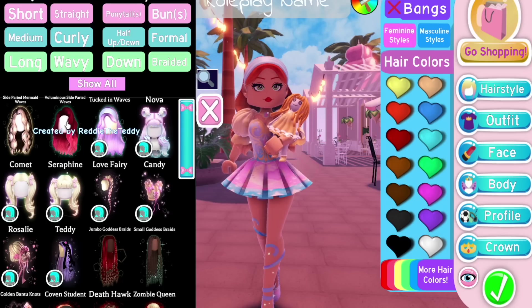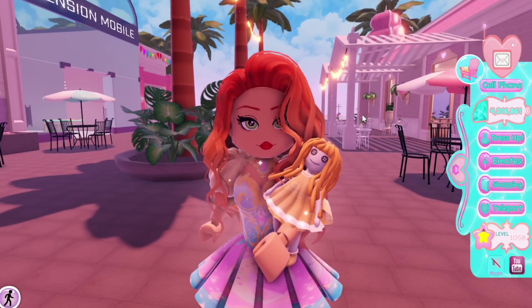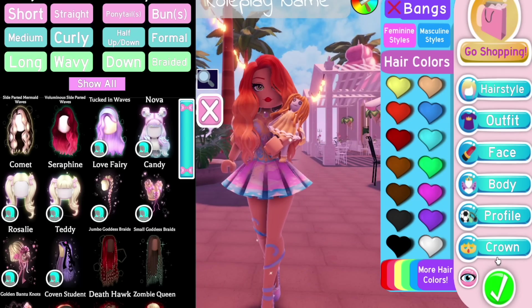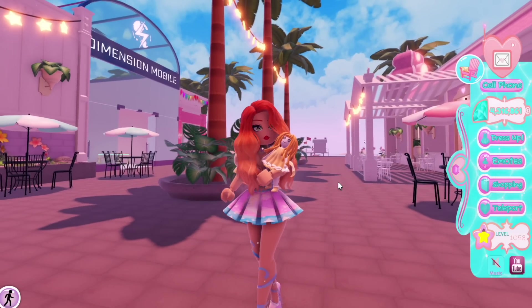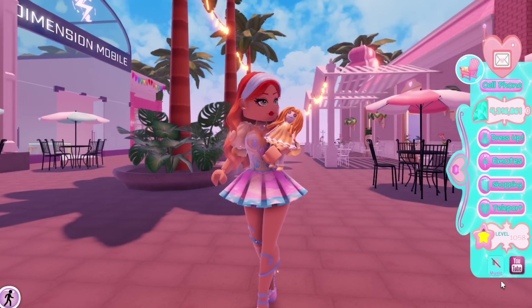We also have the new voluminous side parted waves by Reddy the Teddy, and oh my gosh this is voluminous — look at that, it's beautiful. I'm loving the little twirly pieces. And then we also have some side parted mermaid waves, and my gosh that hair is so cute. I know people are going to be using that a lot — personally my favourite new one is the tucked in waves.